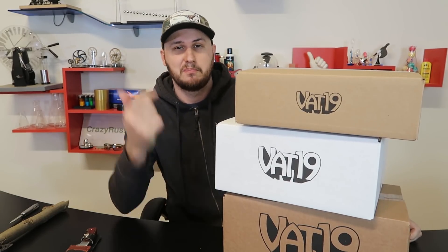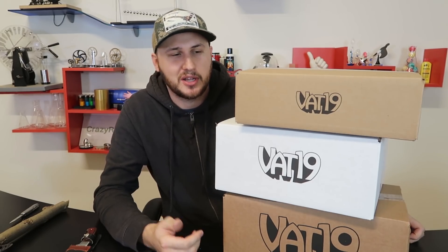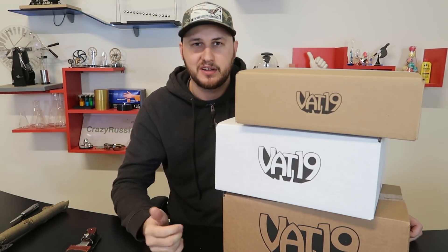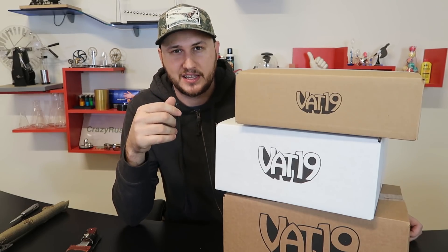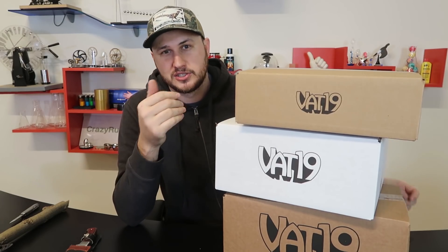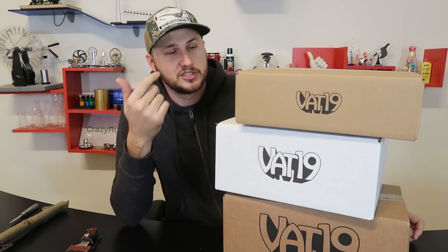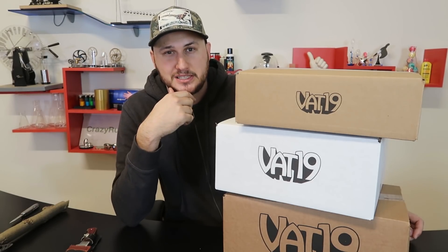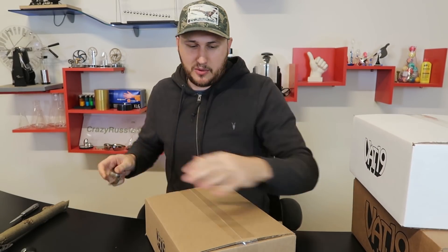What's up guys, for today's video I'm going to unbox VET19 mystery boxes. There were a couple out of stock so I tried to get all of them from cheapest to most expensive, but I got whatever they had. My little cousins really wanted a whole bunch of stuff from VET19 and they asked me to do this video. So for all you parents out there whose kids love VET19 junk, let's see what they actually get. We'll start with the smallest, probably cheapest, and go up.